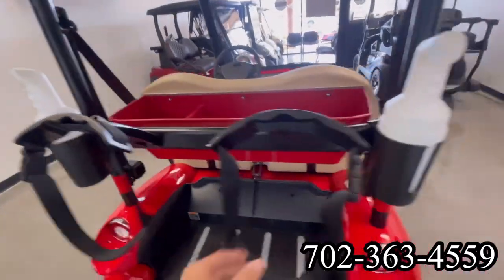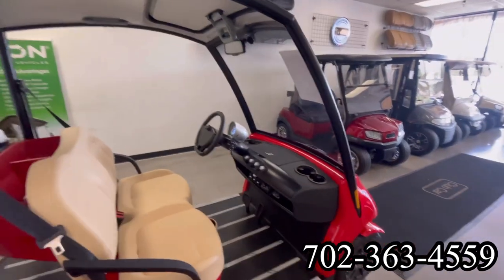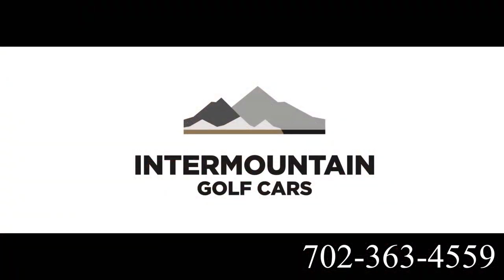The golf bag attachments are slanted. This cart can be found at Intermountain Golf Cars in Sun City, Summerlin. Call and set your appointment today.